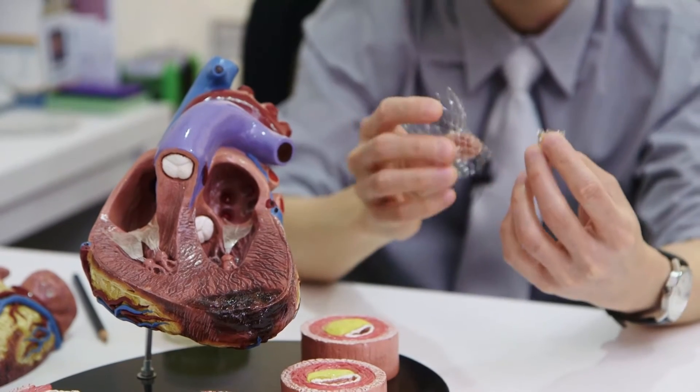We will then deploy the valve to replace the old one. This is done without the need to cut open the chest, and it is done on a beating heart. It can even be done under local anesthesia for some patients who are able to follow instructions during the case. This has really revolutionized the treatment of aortic valve disease.